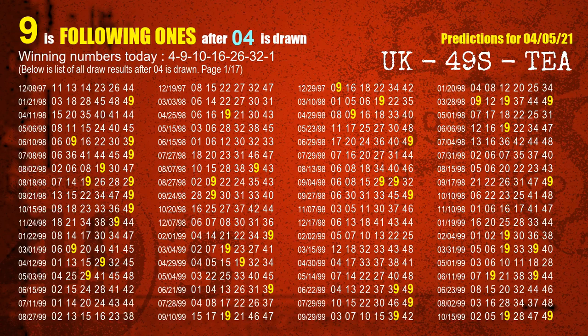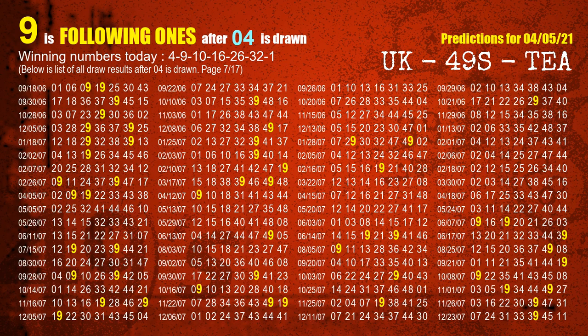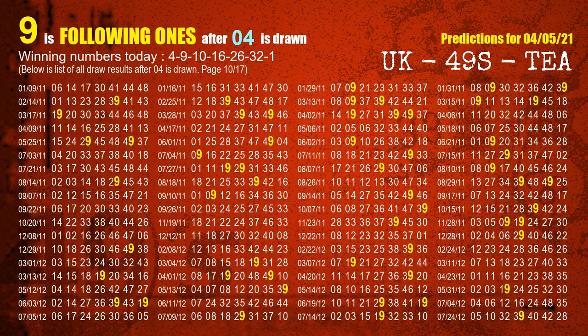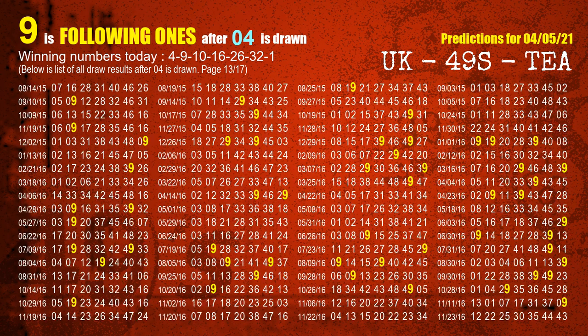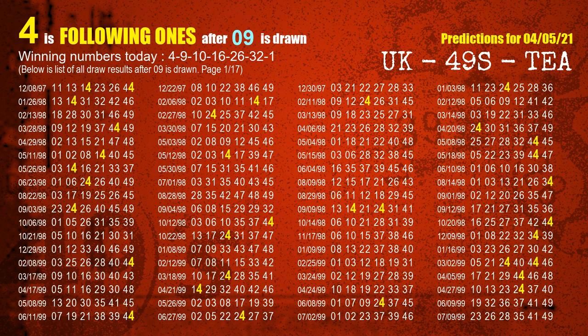First, we'll find out the following ones through today's result. Following numbers refer to those numbers being picked on the next draw after this one. The first winning number is 04 — we list all draw results after a draw with 04 as a winning number; the most frequently following units digit is 9. The second winning number is 09 — the most frequently following units digit is 4 when 09 is the winning number in the last draw.